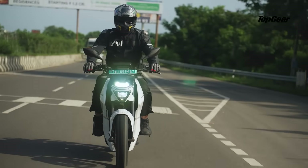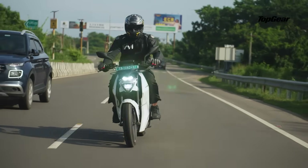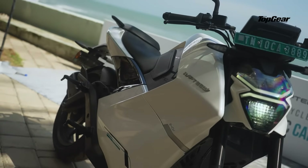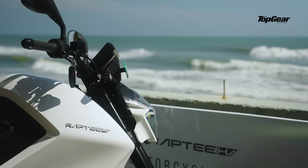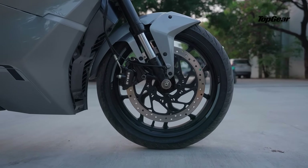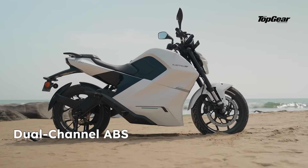When you do run low on range, it'll charge from 20 to 80% in just 45 minutes at any public CCS2 fast charger — and that is a big distinguishing factor. Front brakes are a 320 mm disc, rear a 230 mm disc, and both come with dual channel ABS.